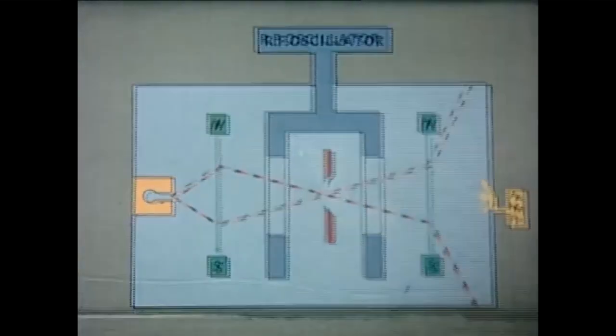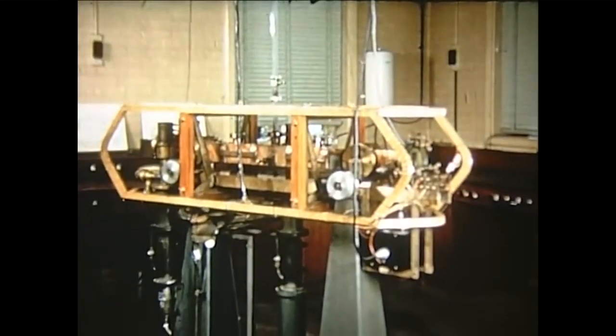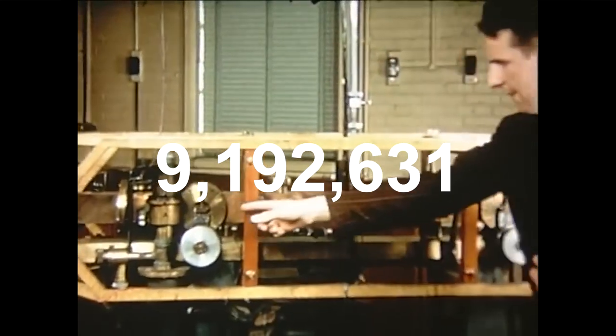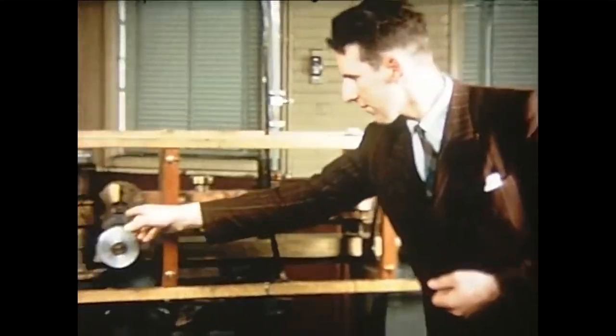It wasn't until 1955 that the cesium standard, utilizing an oscillation in the cesium-133 atom, was developed by UK scientists. This new measurement standard made atomic clocks smaller and more accurate. In terms of this accuracy, this oscillation measurement standard labels one second as 9,192,631,770 oscillations from ground state. Basically, it's a whole lot of shaking going on.